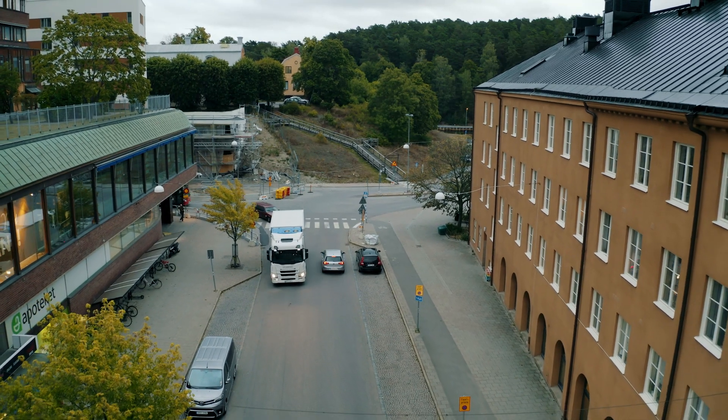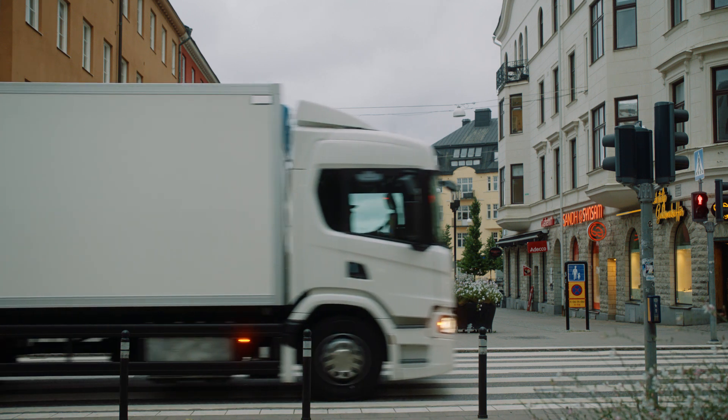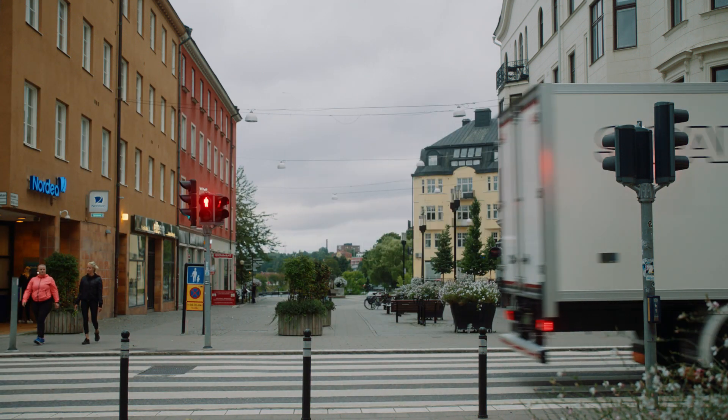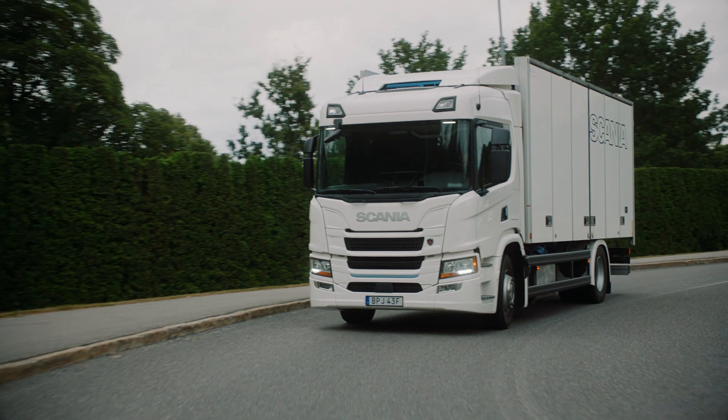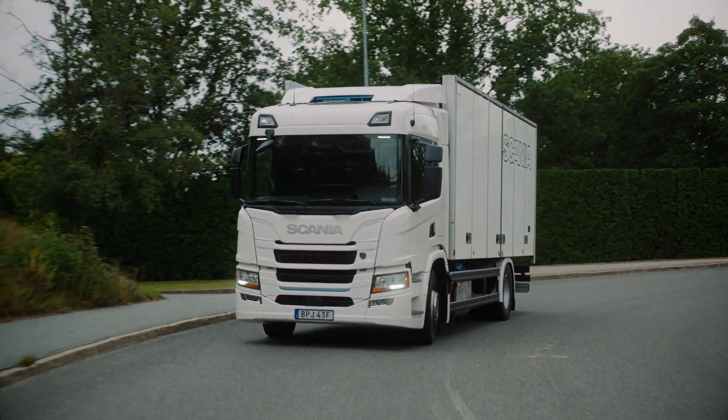In certain segments of the market, electrification is now a good investment for our customers, and more markets and segments will follow in the coming years. Electrification is also a very important part of our ambition to decarbonize transport. However, electrification can only take off if we work together — with our customers and our infrastructure partners. Then we can get electric trucks running on renewable energy out on our roads.